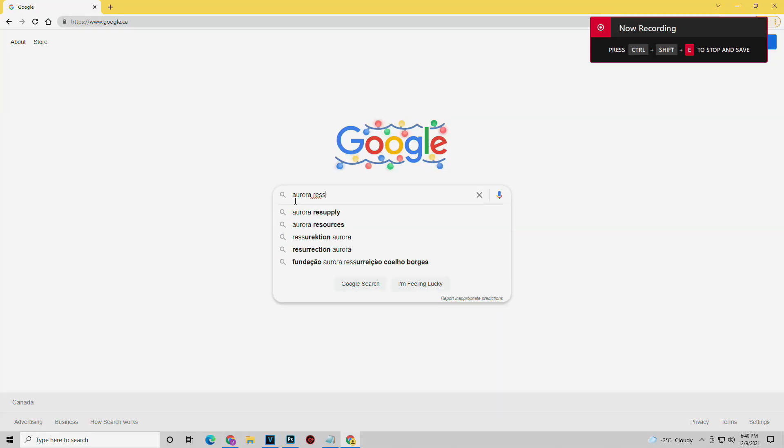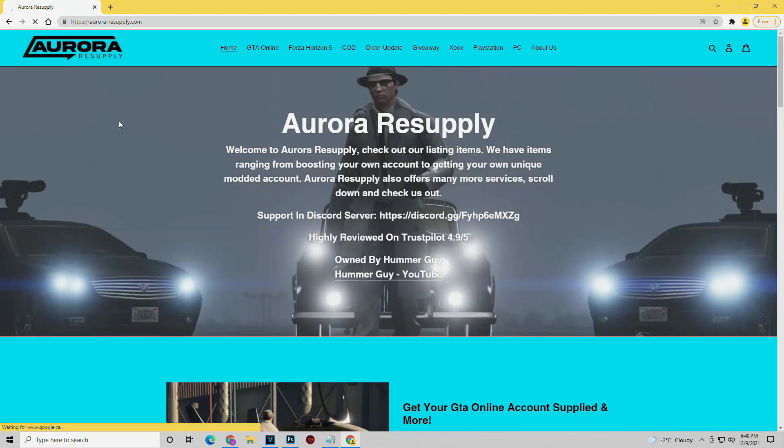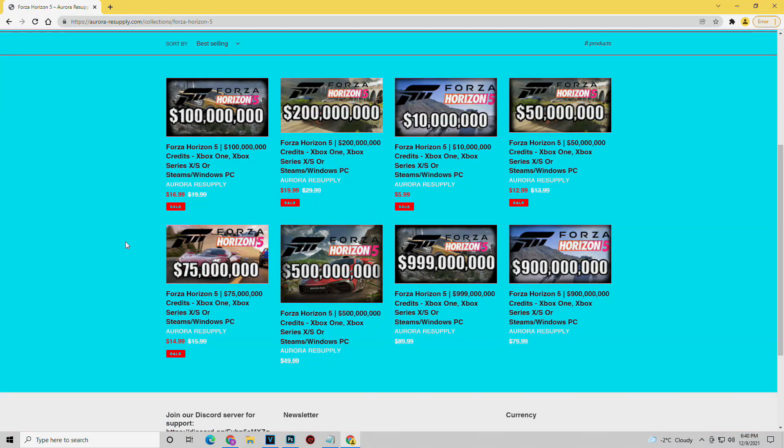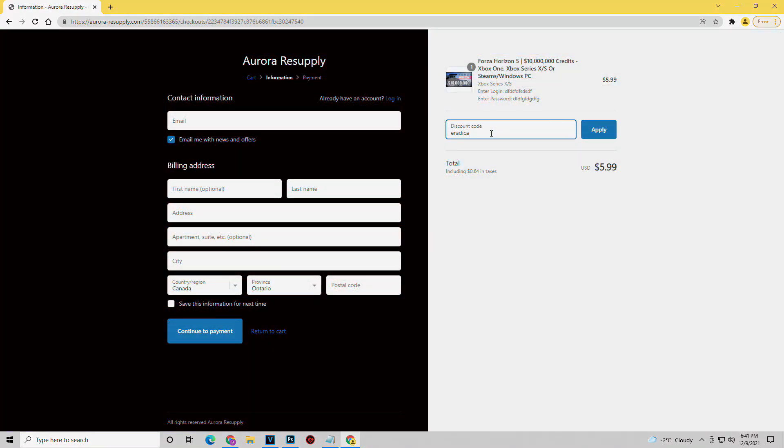This video is sponsored by Aurora Resupply. This is the number one supplier of Forza Horizon 5 credits. They have a variety of options to choose from, starting with 10 million credits for only $6, all the way up to 999 million credits for $90. Make sure to use my code eradicate in the checkout for 5% off your purchase.